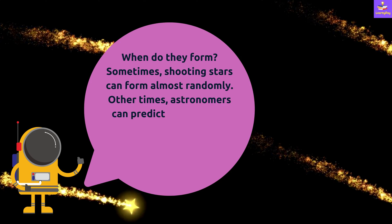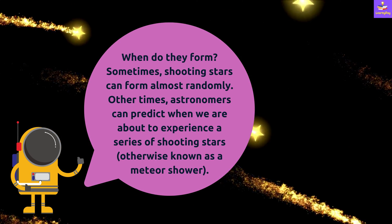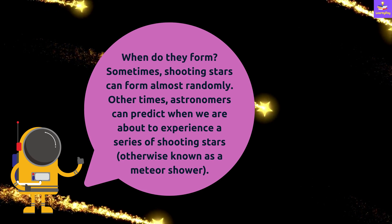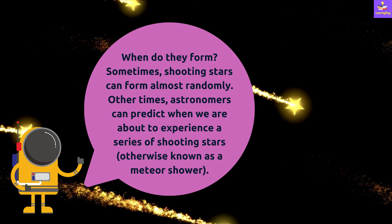When do shooting stars form? Sometimes shooting stars can form almost randomly. Other times, astronomers can predict when we are about to experience a series of shooting stars, and this series is called a Meteor Shower.